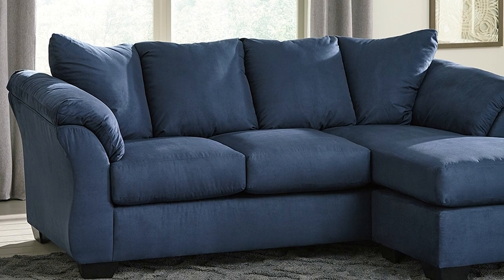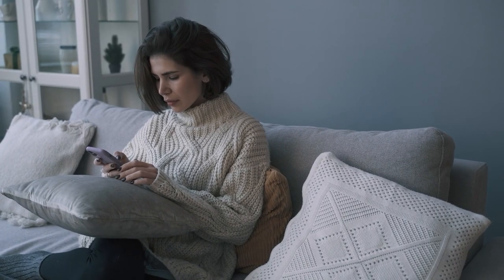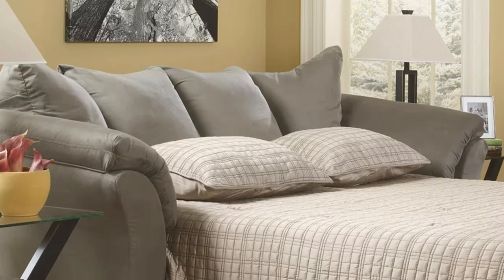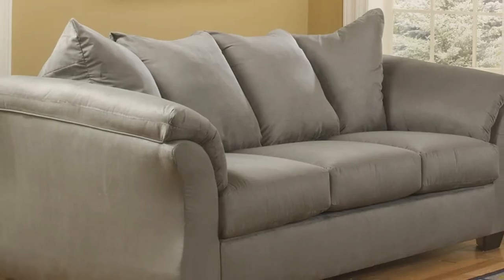Sit back and enjoy the comfort of this sofa sleeper. Included with it is a bifold full memory foam mattress that sits atop a supportive metal frame, adding extra stability to your sleeper couch. It's covered in polyester upholstery with a faux wood finish on the exposed feet. You won't be disappointed with this one.